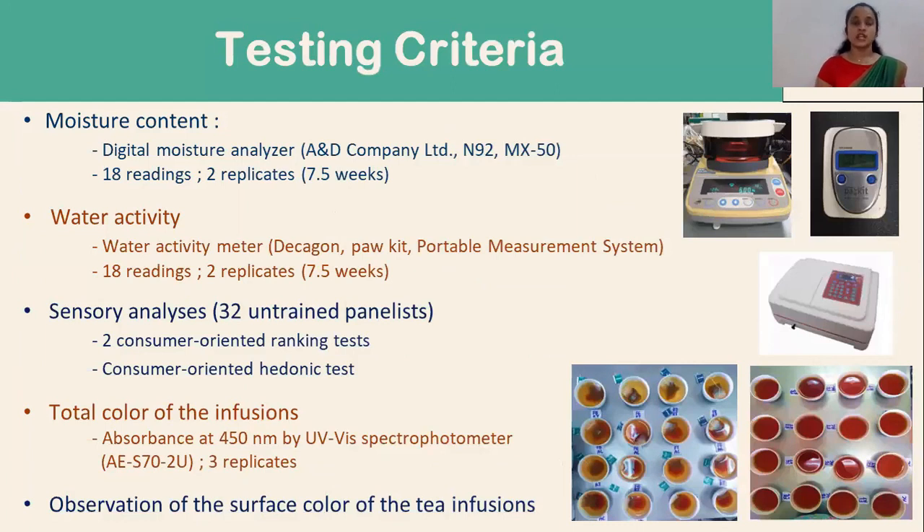The testing criteria: moisture content was measured using the digital moisture analyzer. Water activity was measured using the water activity meter. Sensory analyses were conducted using two consumer-oriented ranking tests and a consumer-oriented hedonic test. The total color of the infusions was measured as absorbance values at 450 nanometers by UV visible spectrophotometer. I photographed all the treatment combinations for the observation of the surface color of the tea infusions.